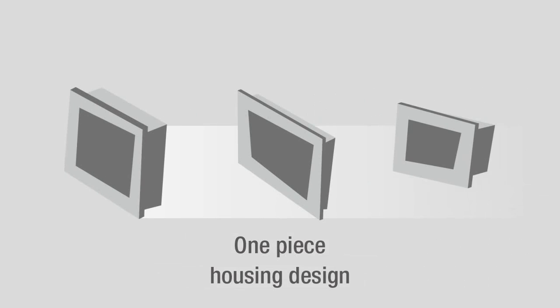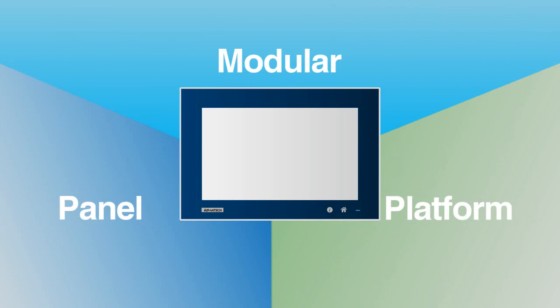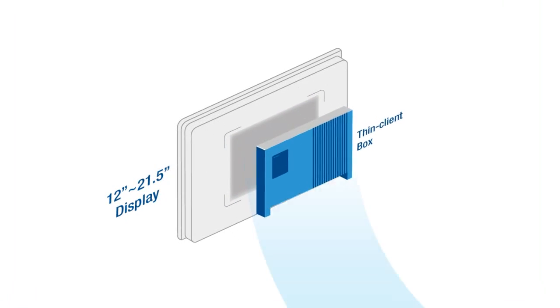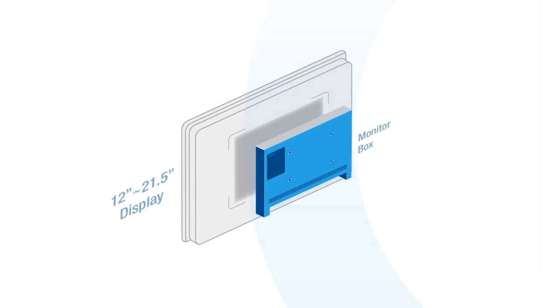Previously, automation panels were all-in-one designs that lacked flexibility. In response to Industry 4.0, Advantech created a series of innovative modular panel platforms. These platforms separate the display modules from the box modules, making them interchangeable.